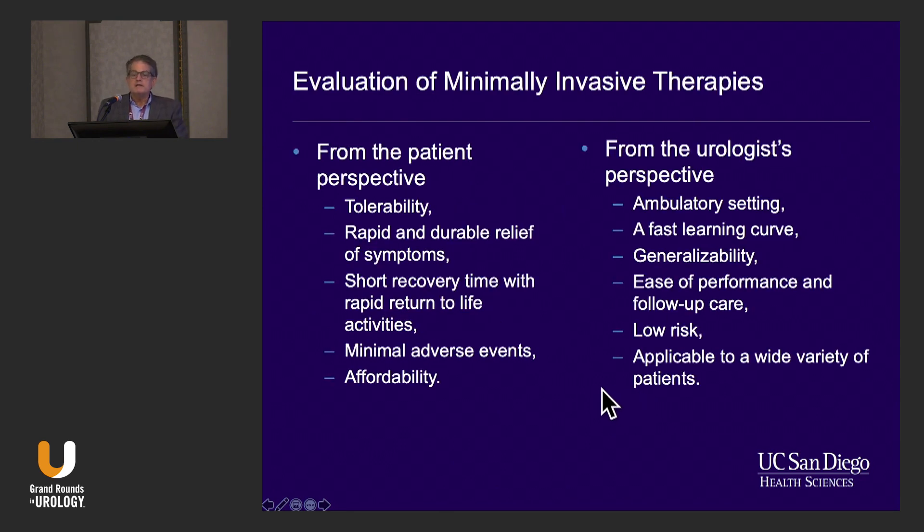If we think of minimally invasive procedures, there are many procedures out there and we need to develop a system for how we're going to evaluate them. One of the most important things is to reduce complications. From my perspective, doing some sort of procedure without anesthesia is truly minimally invasive. As we go through some of the newer procedures, some of them meet those criteria and some of them don't.